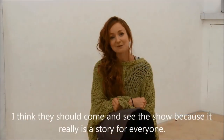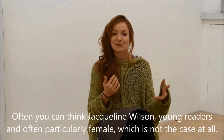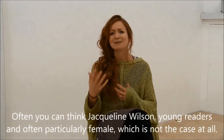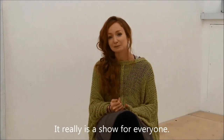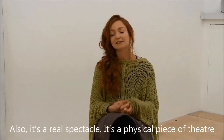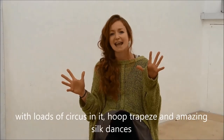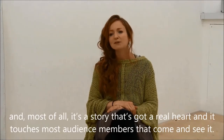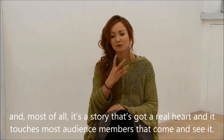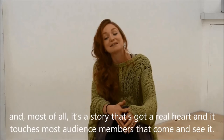I think people should come and see the show because it really is a story for everyone. You might think Jacqueline Wilson means young readers, and often particularly female, but that's just not the case at all. It really is a show for everyone. It's also just a real spectacle — a physical piece of theatre with loads of circus in it, hoop trapeze and amazing silk dances. And most of all, it's a story that's got a real heart, and I think it touches most of the audience members who come and see it.